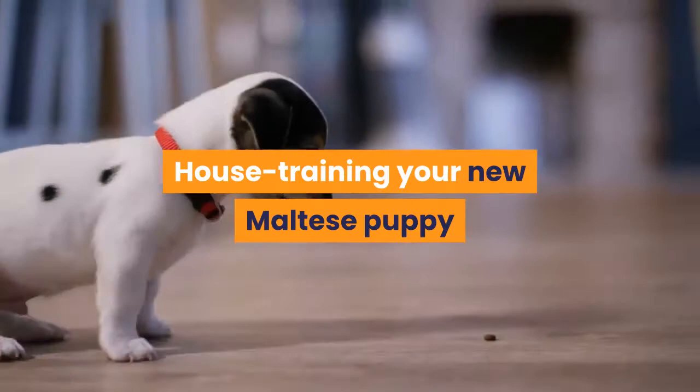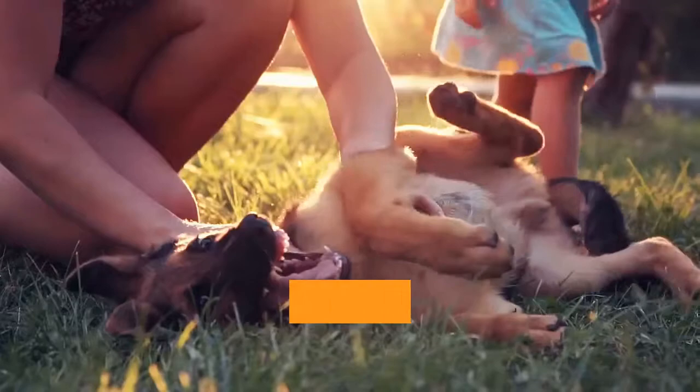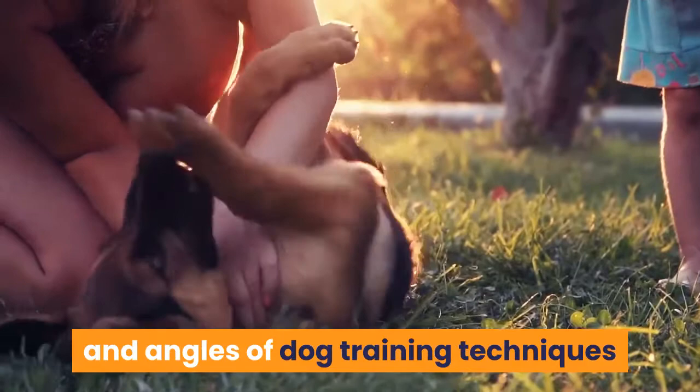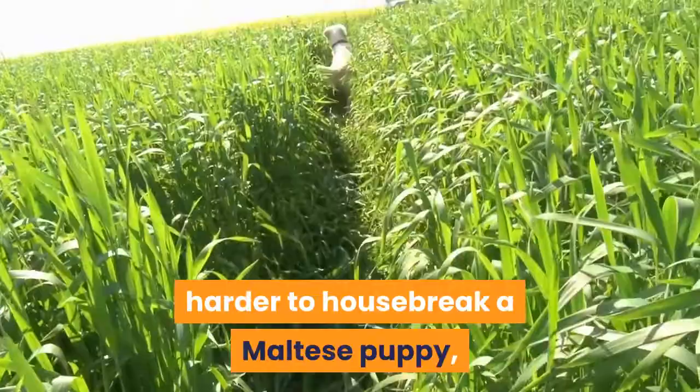House training your new Maltese puppy does not need to be a stressful task and it is really not all that difficult to do. However, when done well, it uses many components and angles of dog training techniques and is most likely to be the most successful if all the various components and angles are included. If you miss any of the training angles and components then it is often much harder to housebreak a Maltese puppy and it will take a much longer time.